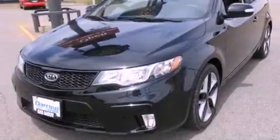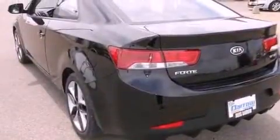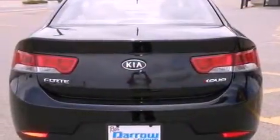Features include a power sunroof, alloy wheels, traction control and stability control systems, a six-speaker audio system, a leather-wrapped shift knob, a passenger side vanity mirror, front fog lights, an anti-lock braking system, and air conditioning.